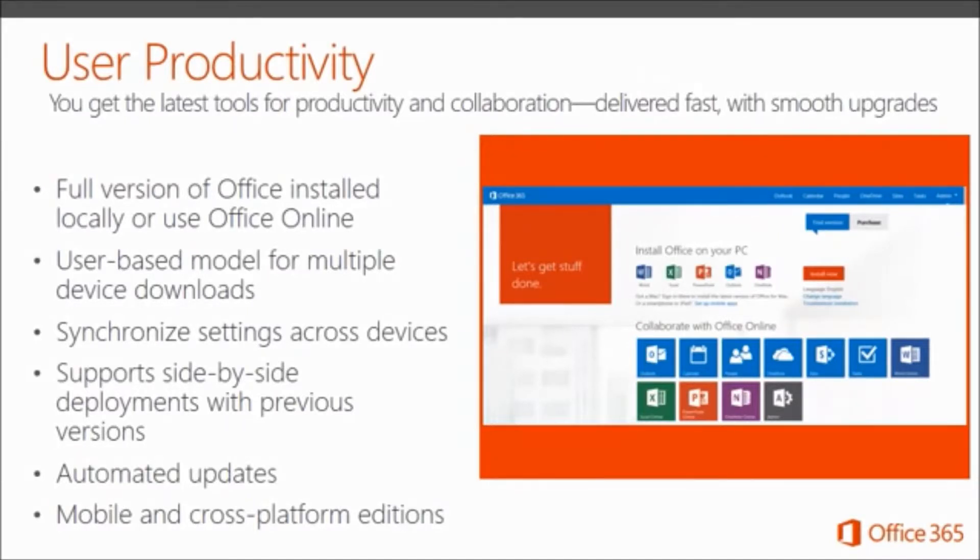Productivity is how Microsoft categorizes the Office suite of products because that is exactly the intent — making a user productive. With how Office is now delivered on your device or online, you get the latest tools for productivity and collaboration delivered fast with smooth upgrades. Included: a user-based model for multiple device downloads on phones, tablets, PCs, or Macs; settings synchronized across devices; automated updates with no more upgrades; and mobile and cross-platform compatibility, meaning it works on whatever device or operating system you're using.